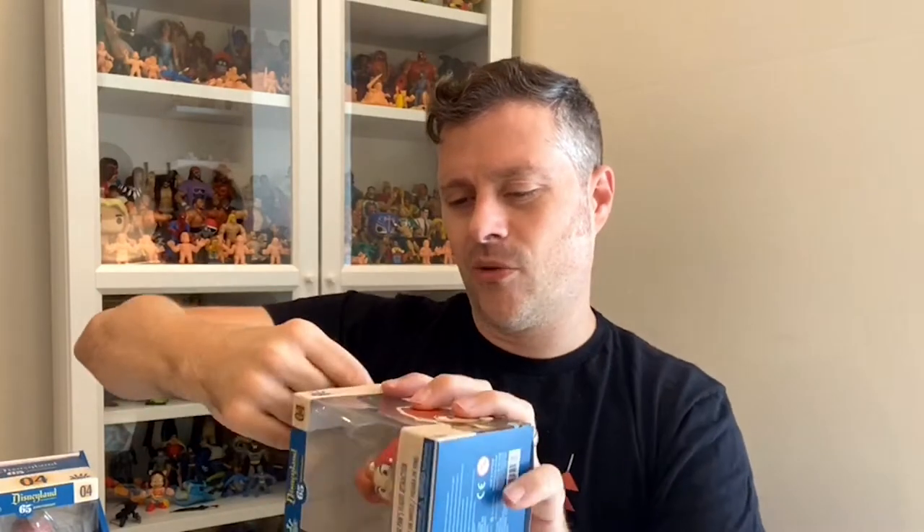Number four — we have Peter Pan, also on the same ride. The boat's a little different — yeah, it's a completely different sculpt so I don't think they reused the same exact boat. Look at Peter Pan — I'm really loving the expressions on these faces, a little chibi style. Is that how you say it? My friends will correct me. And the water is cool, a little translucent.